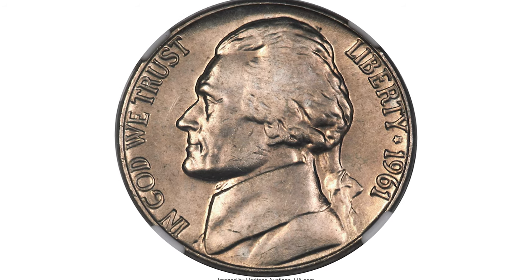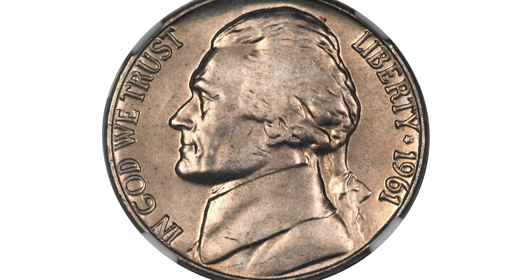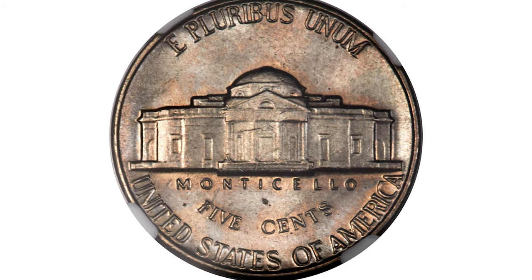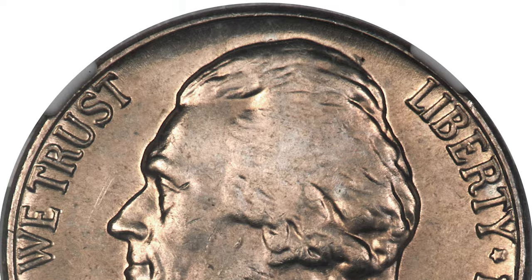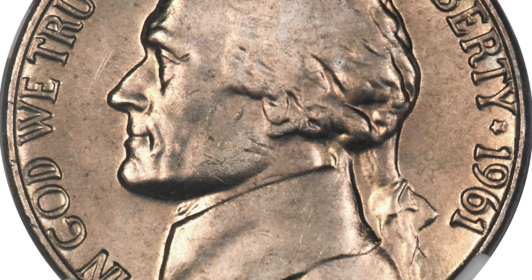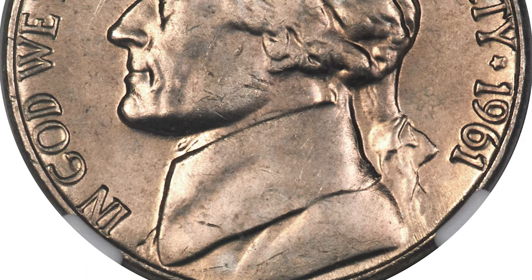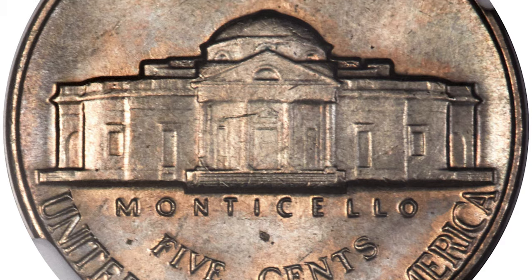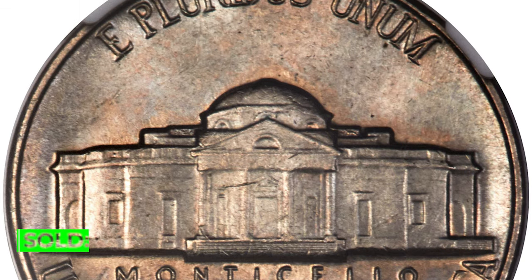This is a 1961 Jefferson Nickel in mid-condition 66 with five full steps on reverse. There is nothing particularly notable about the 1961 Jefferson Nickel, except for the fact that it tends to come weakly struck. Satin nickel-grey luster yields the slightest hint of delicate champagne tinting, with no mentionable abrasions. The steps of Monticello are impressively well-defined.